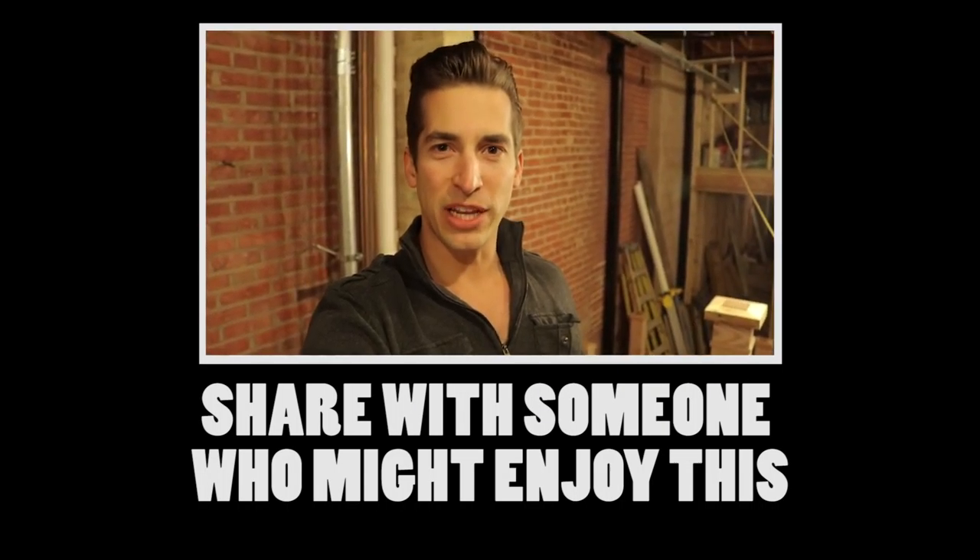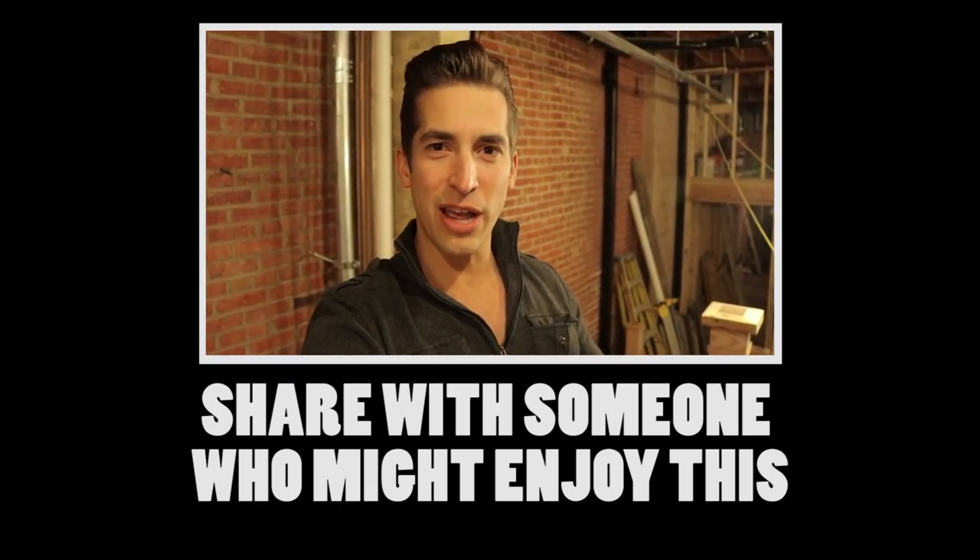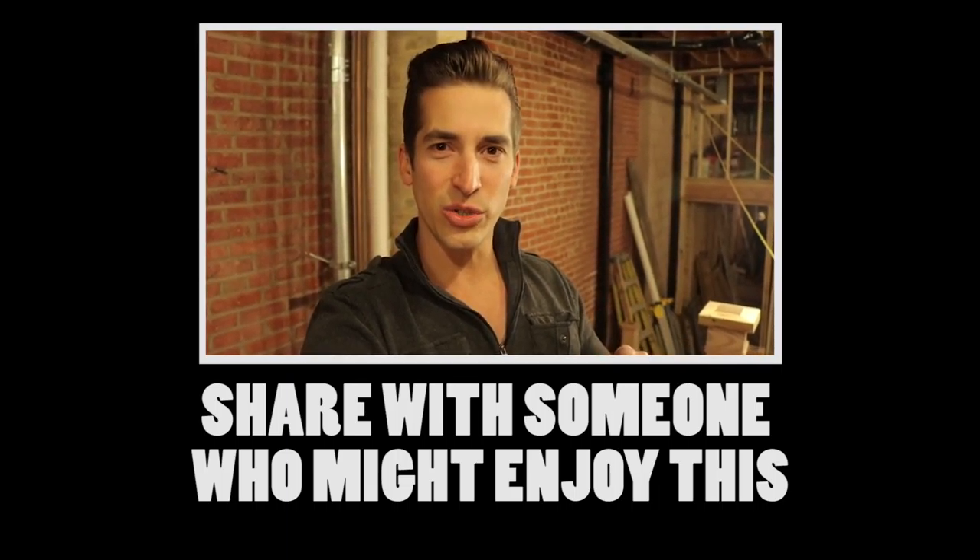If you want more real-time updates on the construction and the progress here at Homestead, check us out on Instagram and Twitter at Homestead underscore DC. We'll see you next time. Bye!